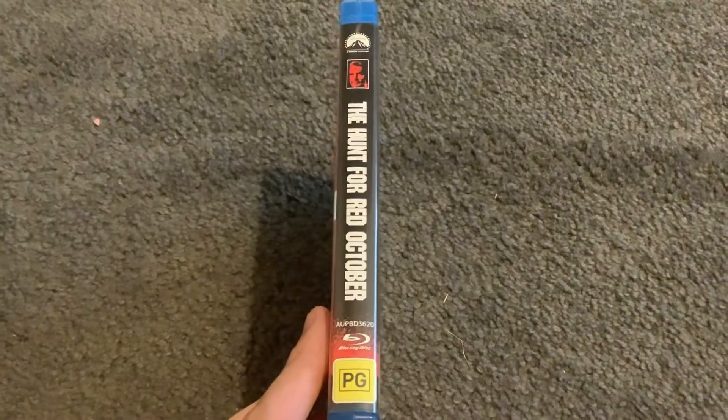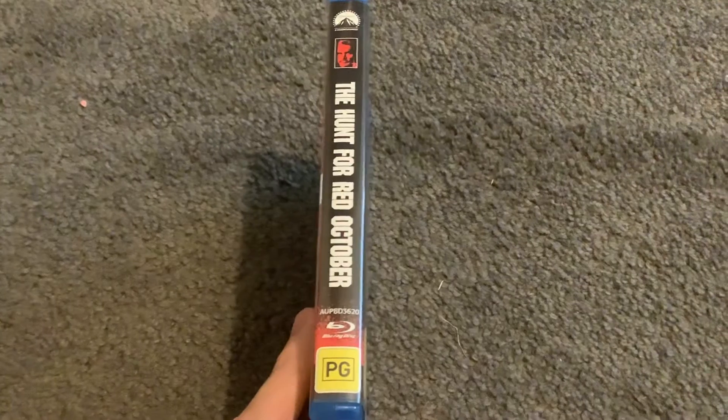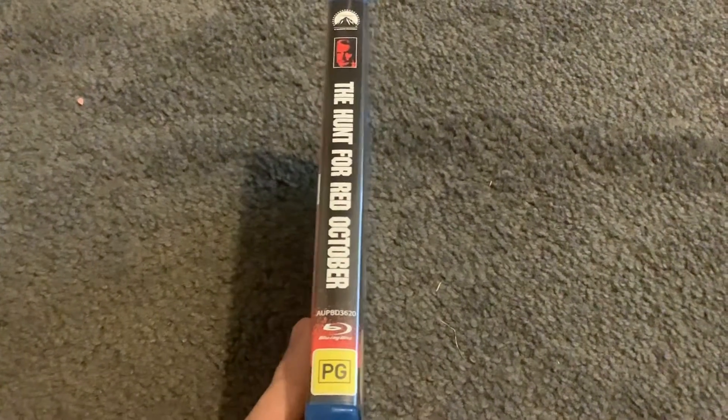Here's the front spine — a profile picture of Marco Ramius, there's the Paramount logo, the title, the Blu-ray logo, the PG rating, and the catalog number is APBD3620 — and the back.